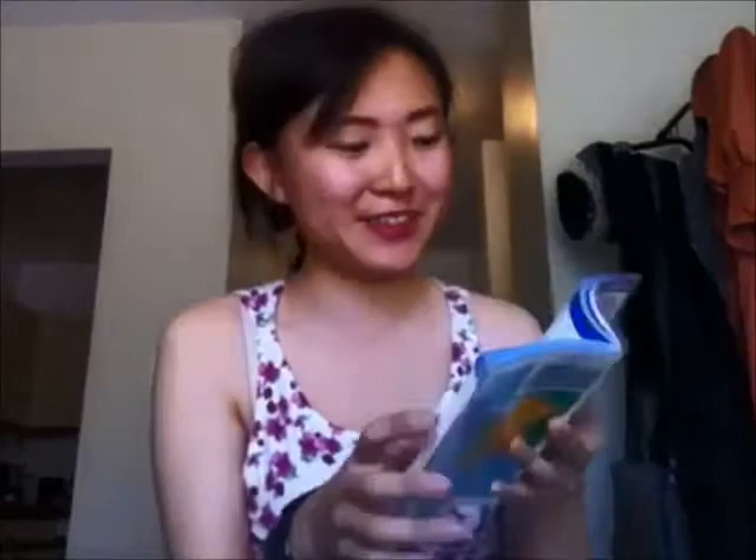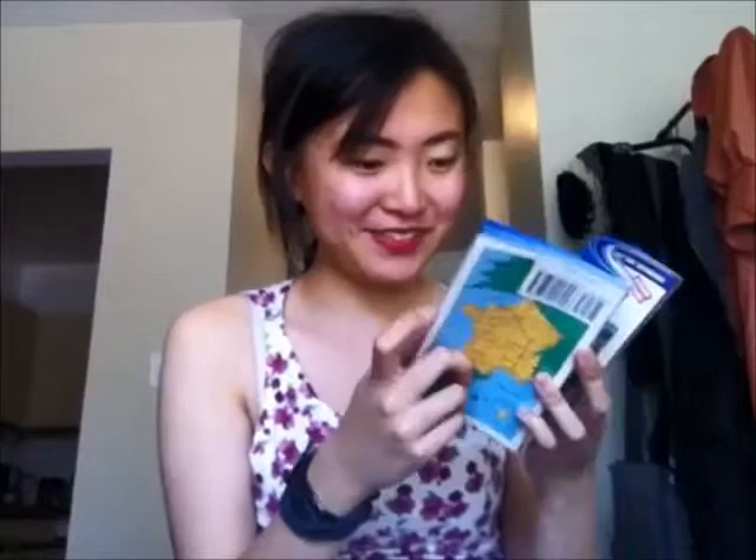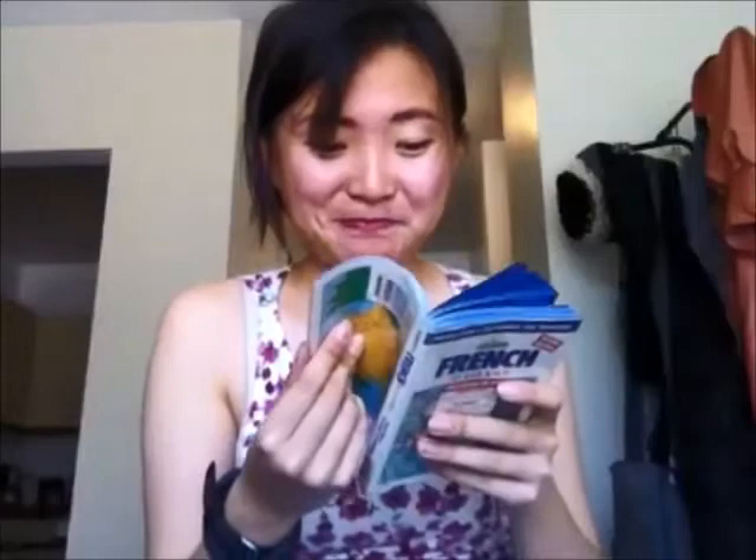This phrase book is actually amazingly comprehensive. There are things on the food and drink list that I would never consider eating, like sea lampreys, pheasants, rabbits, or brains. No matter how good your French is, never consider yourself above the level of phrase books — they're so useful, you find so many amazing things in them. Also, look at the cute hand-drawn illustrations of road signs — adorable, right?